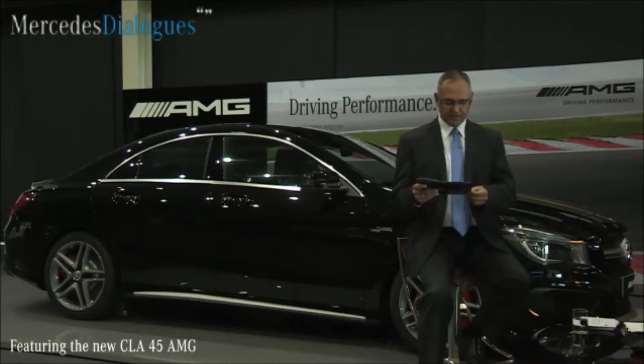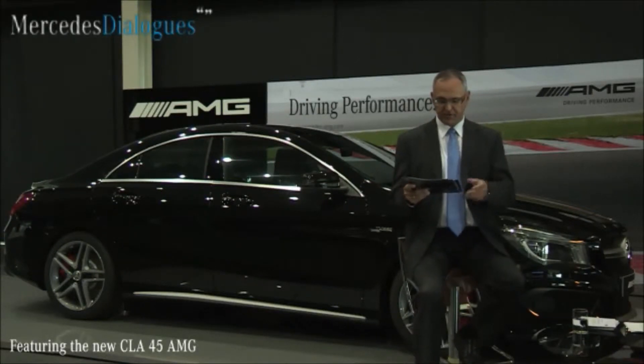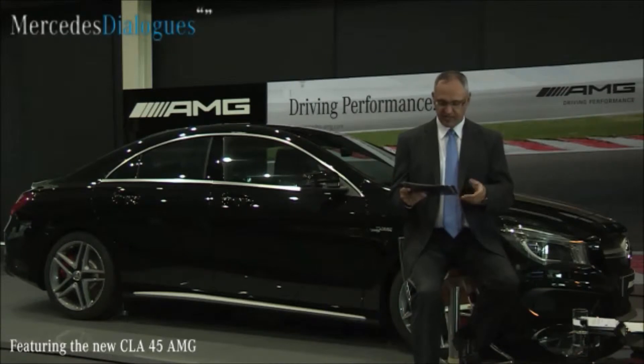Tani Singh from Mumbai. What is the dual clutch transmission feature in the AMG? Oh, again a technical question.